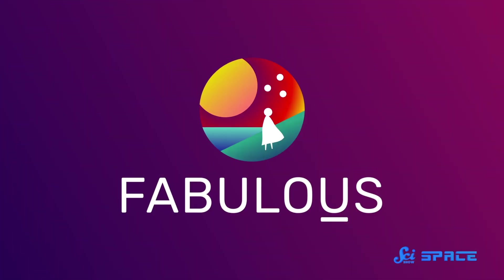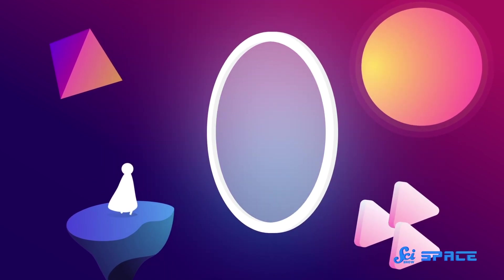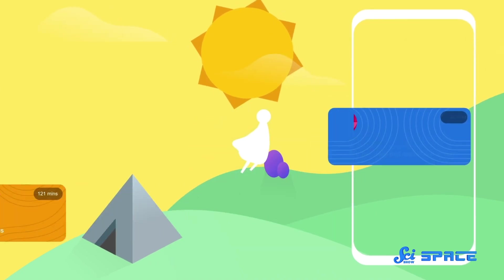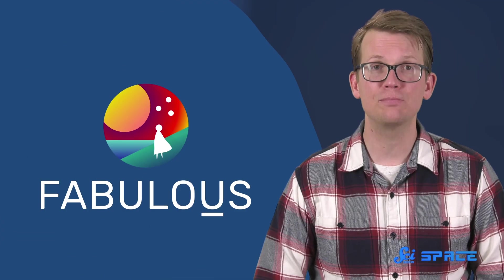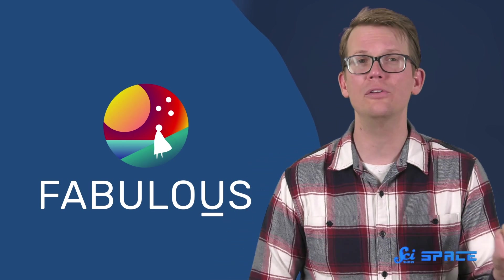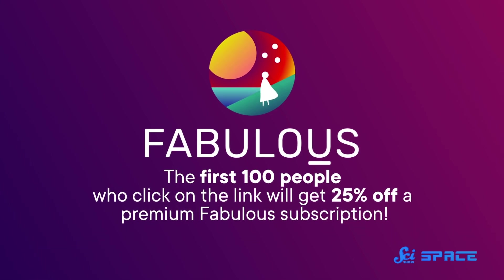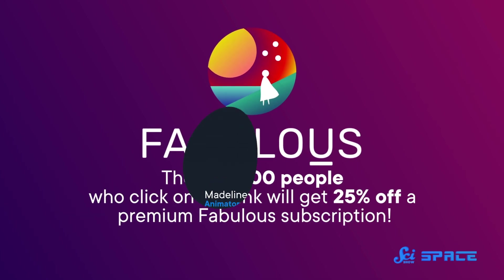So if you want to add 'Deep Clean the Apartment' to your habit list to keep germs at bay, you should check out today's sponsor, Fabulous. They are a habit and self-care-forming app that's fully customizable to support your personal goals. With a Fabulous Premium subscription, you'll also unlock coach sessions and journeys to inspire a shift in mindset, like incorporating small, simple habits in your evening routine. The first hundred people who click on the link will get 25% off a Premium Fabulous subscription, which also helps us. So thanks.